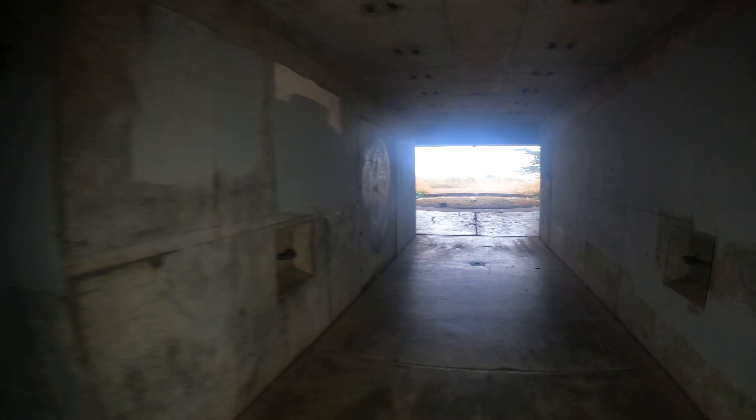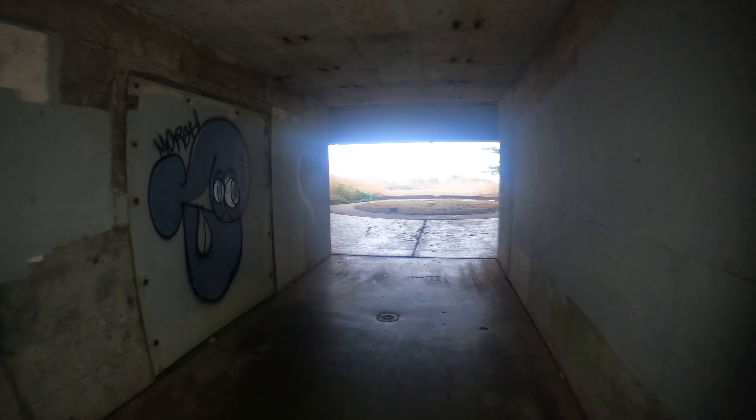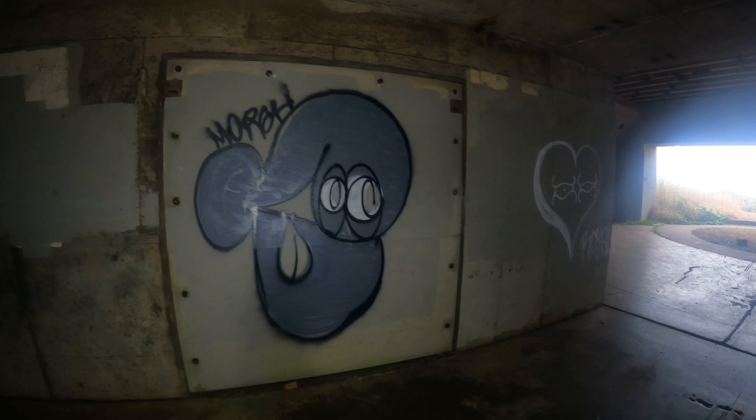And the gate is shut. Boo! Darn. That was almost cool. And this mystery wall is sealed.